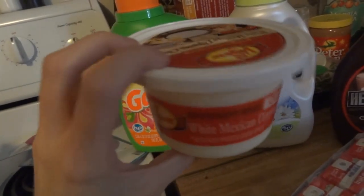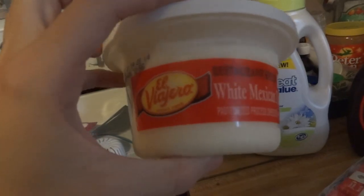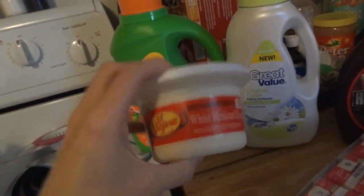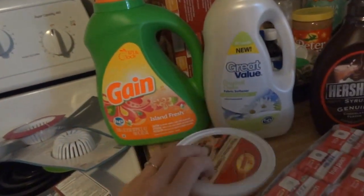And the white Mexican dip cheese — I got this kind and there were like ten million different kinds. I didn't know which was good. If y'all have one that y'all really like, let me know. I love cheese and chips dip, so I'm going to eat some of that tonight.